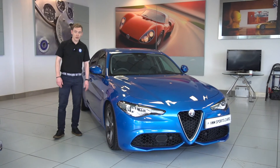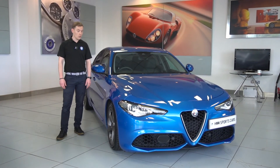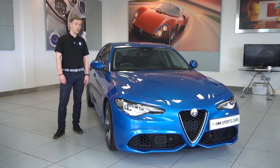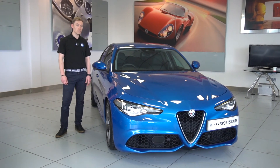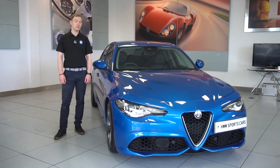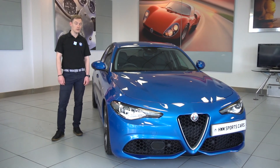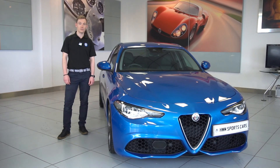Thank you for watching this video. If you have any further questions or you'd like some more information, do give us a call on 01932 240 611. You can also reserve this car at our website which is hwm.co.uk, and you can do that with a £99 deposit. Thanks for watching.